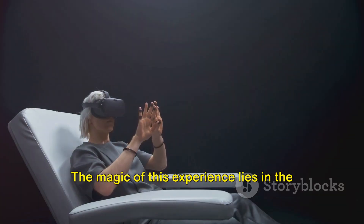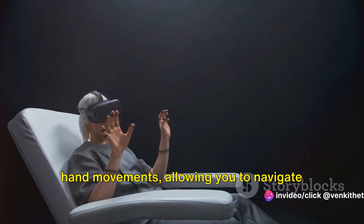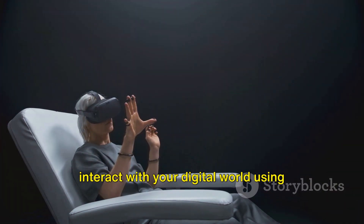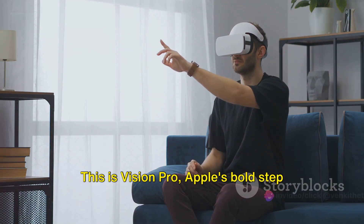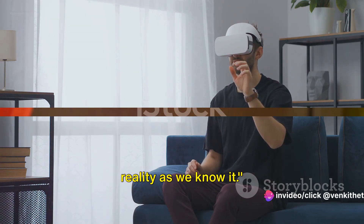The magic of this experience lies in the headset's ability to track your eye and hand movements, allowing you to navigate through menus, resize windows, and interact with your digital world using intuitive gestures. This isn't just another virtual reality headset — this is Vision Pro, Apple's bold step into redefining the boundaries of virtual reality as we know it.